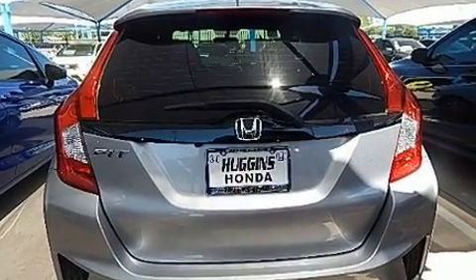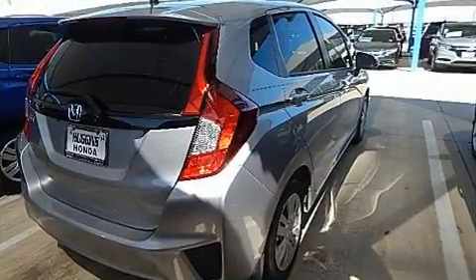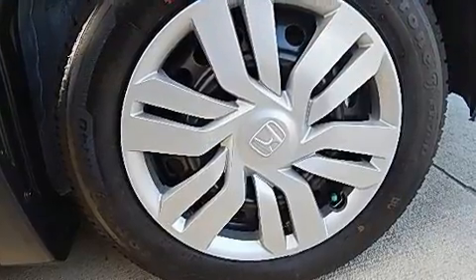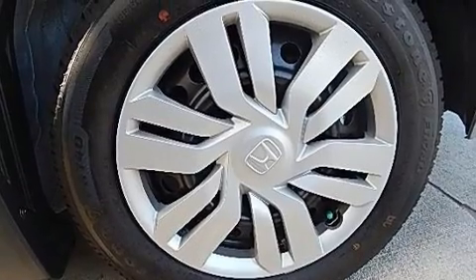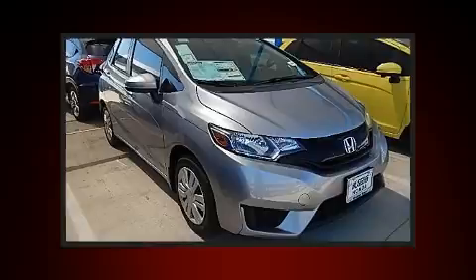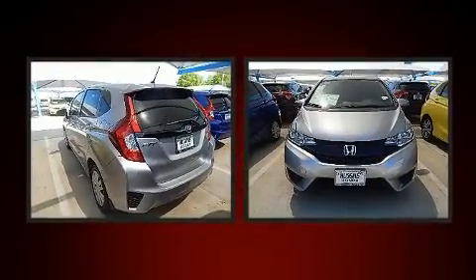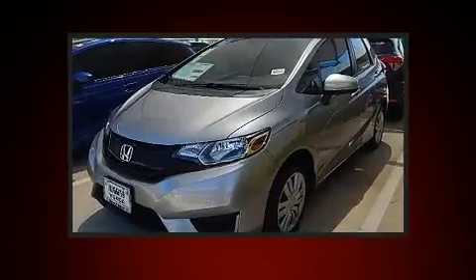All of the premium features expected of a Honda are offered, including one-touch window functionality, a tachometer, fully automatic headlights, remote keyless entry, and more. Storage solutions are integrated throughout the interior, demonstrating thoughtful attention to detail.